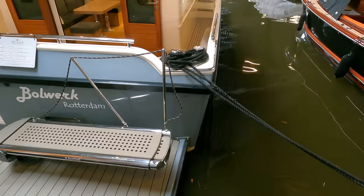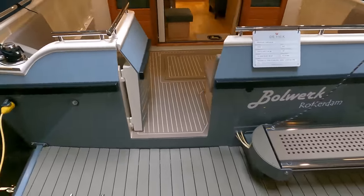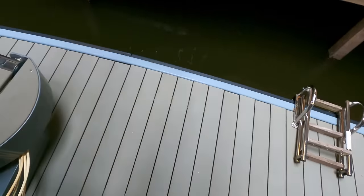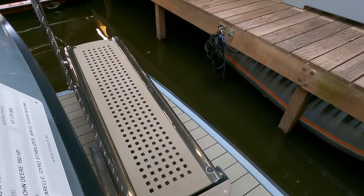Over on the starboard side of the swim platform you'll find a passerelle by Besenzoni. This helps with easy boarding, especially when the boat is moored stern-to. There's also a boarding gate located amidships for extra convenience. Safety hasn't been overlooked, with a sturdy stainless steel rail running around the whole cockpit area to keep everyone secure.